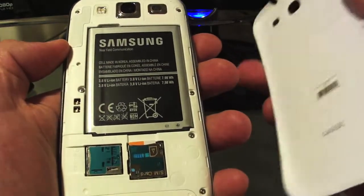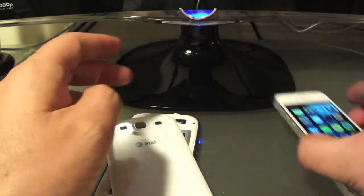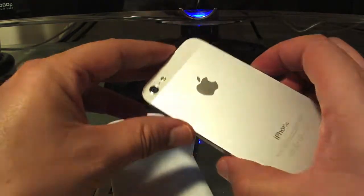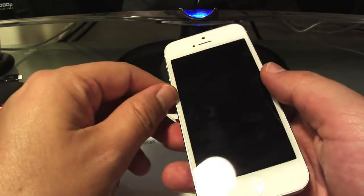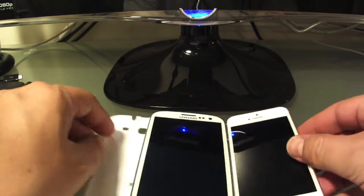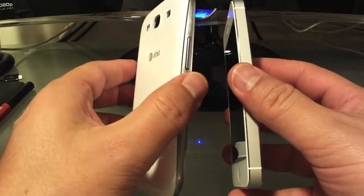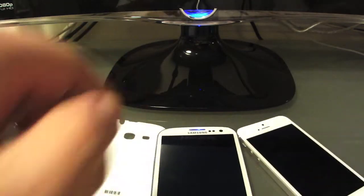The back of the Samsung is interchangeable, so you can swap batteries — a plus for Samsung if that's important to you. The iPhone 5, of course, is sealed and you can't change the battery without ruining the phone. Anyway, that is my review and comparison of two of the best, if not the best, phones out there today. Thank you for watching.